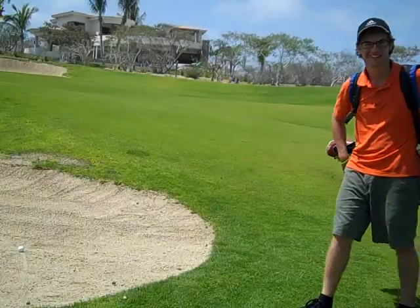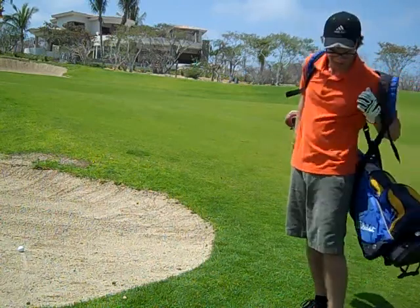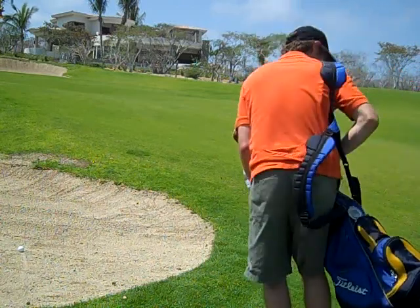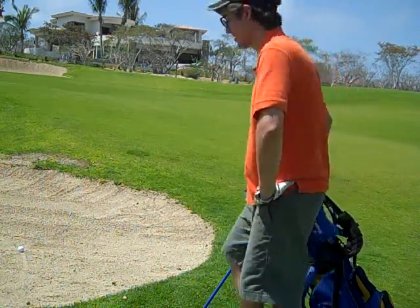Shoot. Well, with that hit, my ball landed right in the sand trap. So for this video, I'm going to show you how to get out of a sand trap.